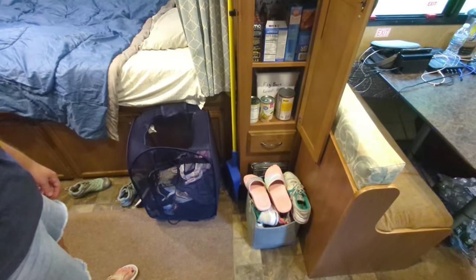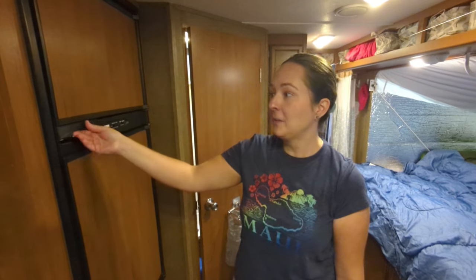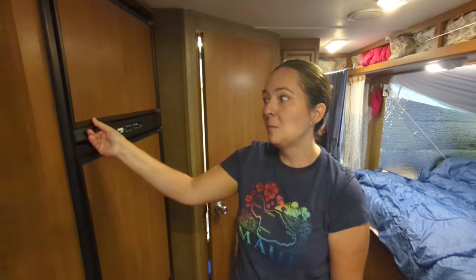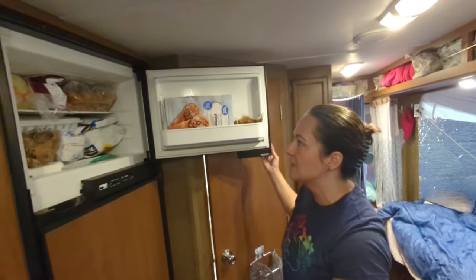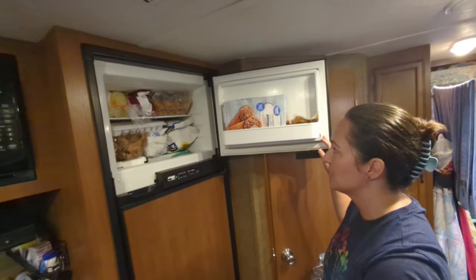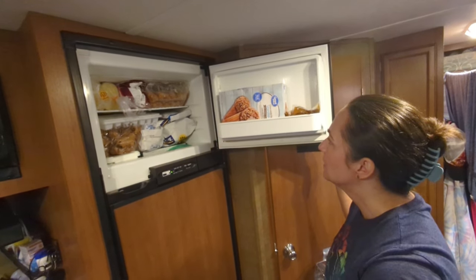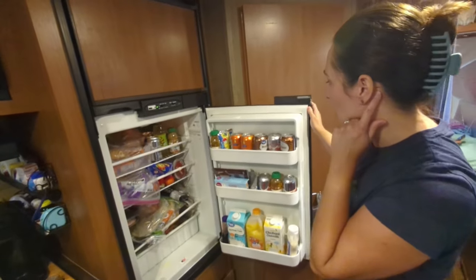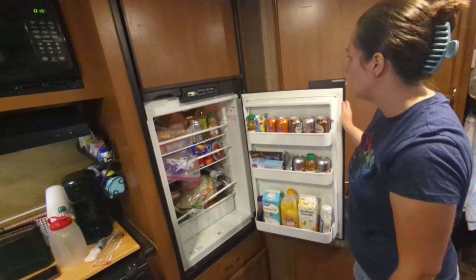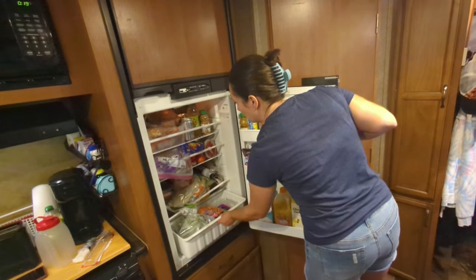One of the problems we deal with are shoes — with six people there are so many, often all over the place. We have a bin to throw them in but they still spread everywhere. We have a freezer and refrigerator, which was truly life-changing coming from a pop-up. Right now the freezer has chicken nuggets, waffles, frozen lasagna, garlic bread, sweet and sour chicken, and ice cream cones. The fridge is stocked similarly to home — drinks, lunch meat, produce in the drawer.